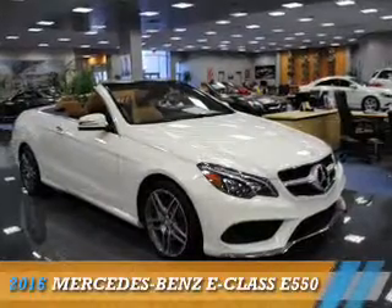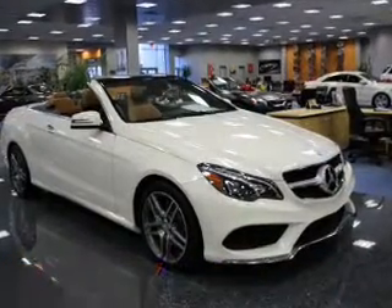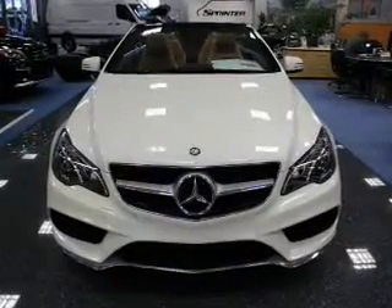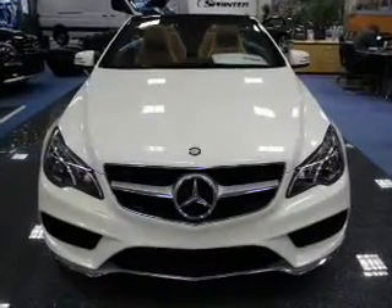Presenting the 2016 Mercedes-Benz E-Class. It's powered by rear-wheel drive, a 4.6-liter, eight-cylinder engine.